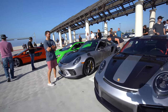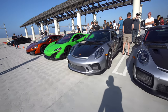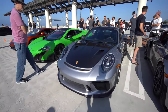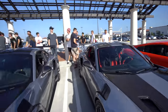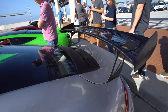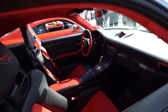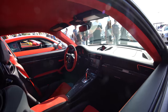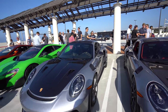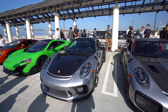The GT2 RS basically looks similar to the GT3 RS — the nose is more aggressive. The wing is the same, but the GT2 has intakes whereas the GT3 does not. The big difference is the GT2 RS — and this one has the Weissach package — has a turbocharged motor that makes 700 horsepower, whereas the GT3 RS has a naturally aspirated motor with no turbo that makes 520 horsepower. So this is hold-on-to-your-hat-and-scream territory.